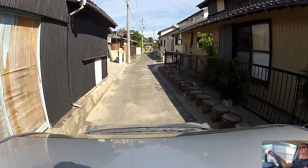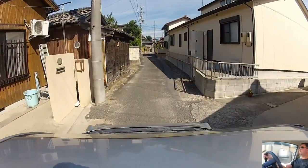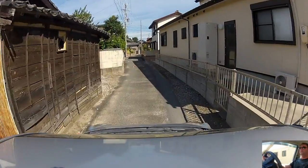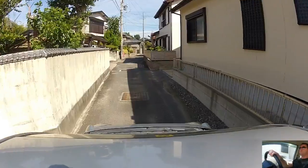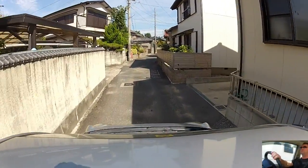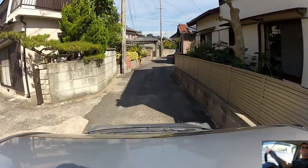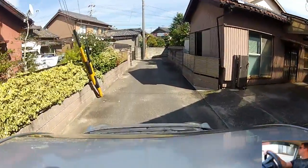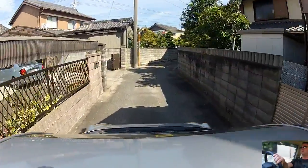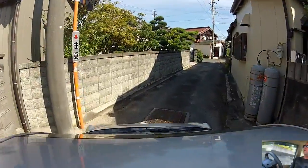There are actually smaller roads leading off to either side here, smaller tracks leading off. They tend not to go anywhere - that's why we're not going up them, because they'd be narrower than this and they wouldn't go anywhere, they'd just go up to somebody's house. So it's a bit pointless going up one of those just to back down it again. We're just trying to give you a little bit of a look around.